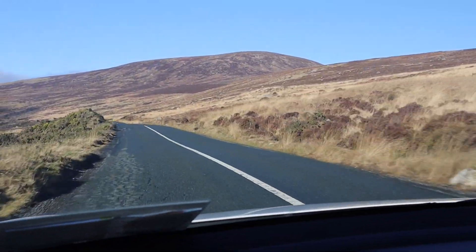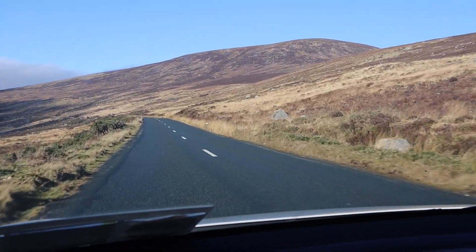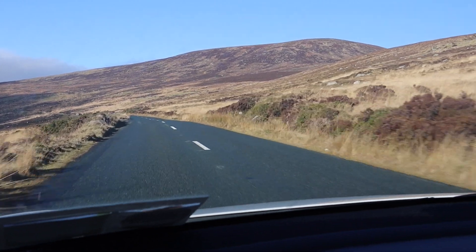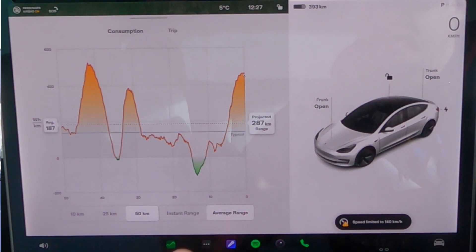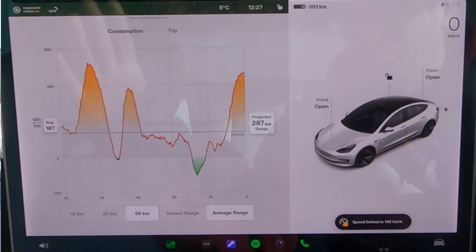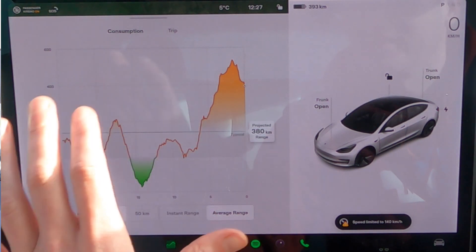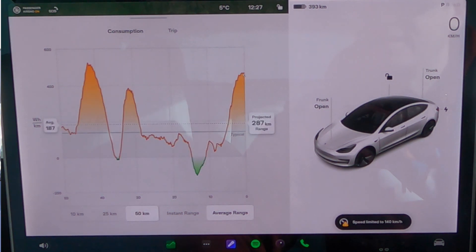We're up in the Wicklow Mountains now. We've stopped at just under 500 metres above sea level — the last high point before we head downhill and catch the motorway again in half an hour or so. You can see the consumption is just all over the place going up mountain passes and back down the hills. There are real long stretches of green where you're actually recuperating a lot of energy, which is great to see.